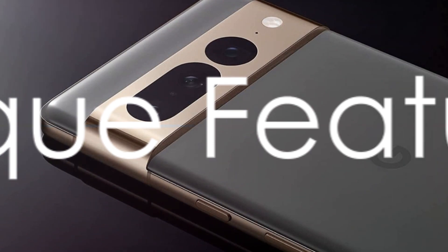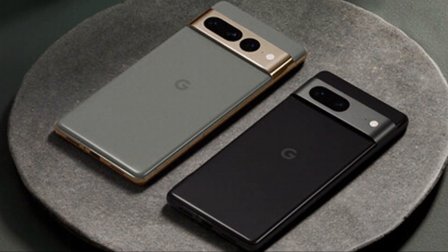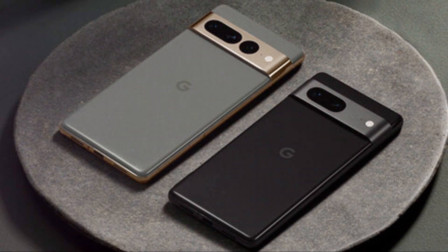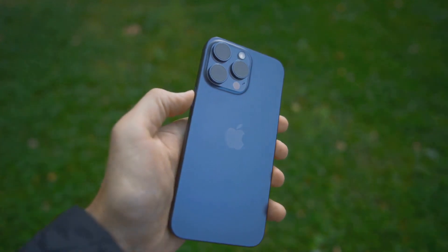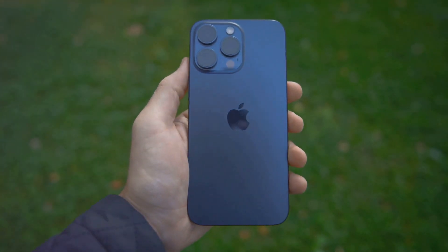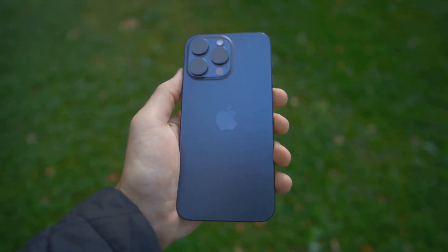Finally, the Google Pixel 7's astrophotography mode is a unique feature that allows users to capture stunning images of the night sky. The iPhone 14 Pro, while not offering a similar feature, does boast its ProMotion technology, providing a smoother, more responsive display while using the camera.